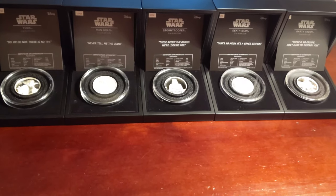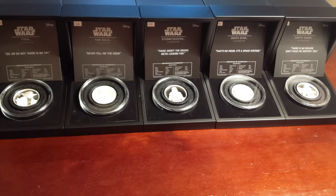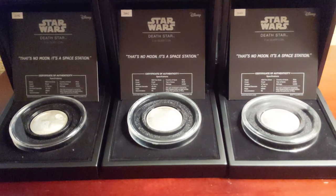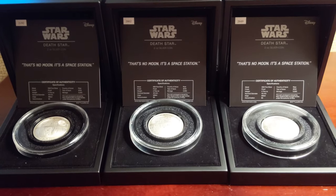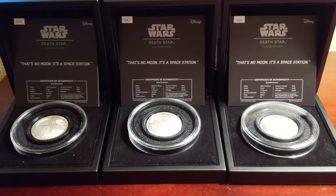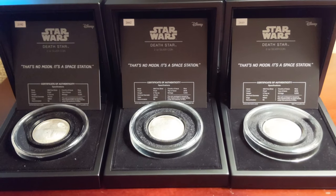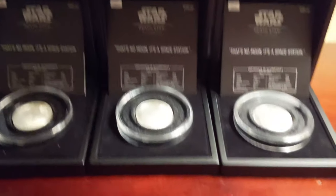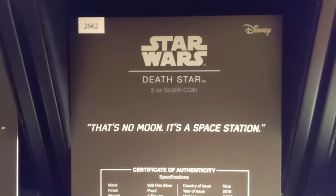Well, there you have my collection. I wanted to share this as well — I have three Death Stars. I came across great deals on each of the two additional ones and just couldn't pass them up. This one is number 2,192 out of 5,000; number 2,662 out of 5,000; and number 2,649 out of 5,000.